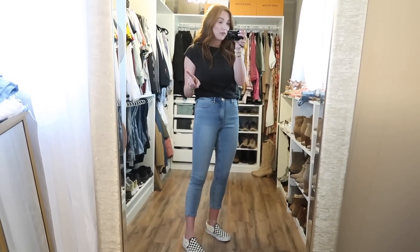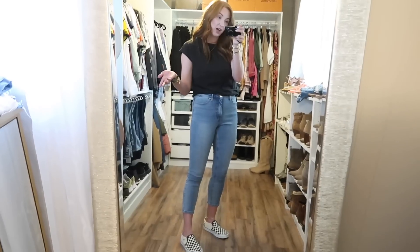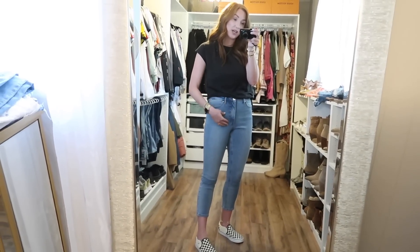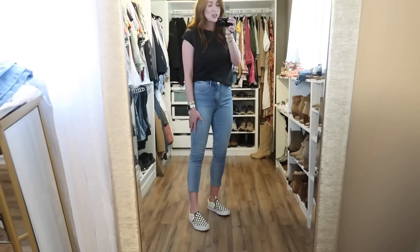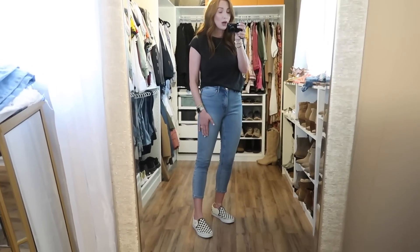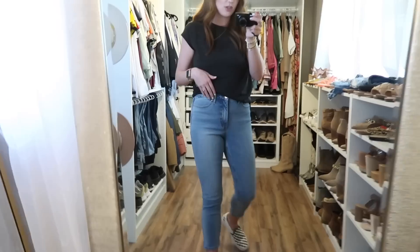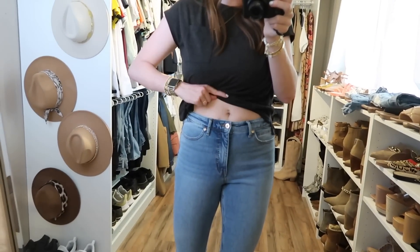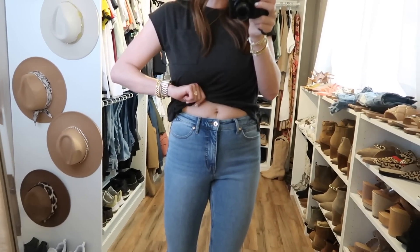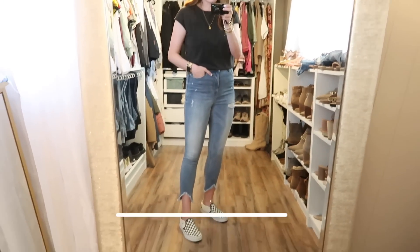I do have a second pair of Sophia Vergara jeans in an eight and they fit okay, but I wish I'd gotten a six in those too because they are a lot looser. This pair in a six fits perfect all over. The wash is really nice — I just wish they were a tiny bit longer. They do not feel like $15 jeans. As for how high they sit, they don't touch my belly button, so fairly high-waisted but not overwhelming.